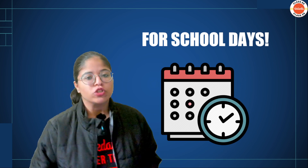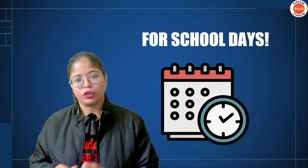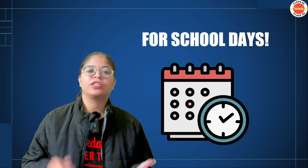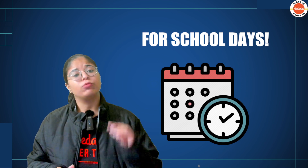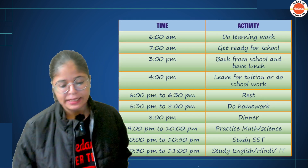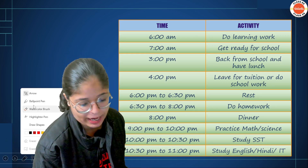The weekly timetable — I have made it differently for school days and weekends. We will first discuss school days, and then for Saturday, Sunday, or winter vacations, you can apply another timetable. For school days, I have kept wake-up time at 6am.